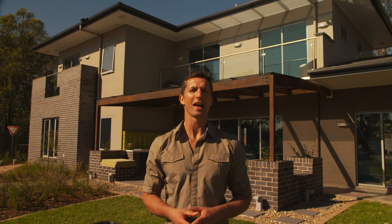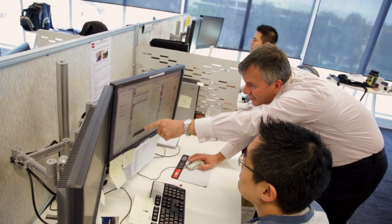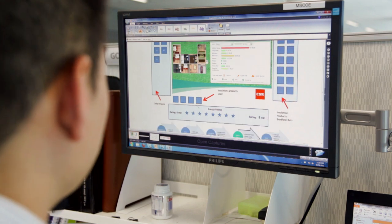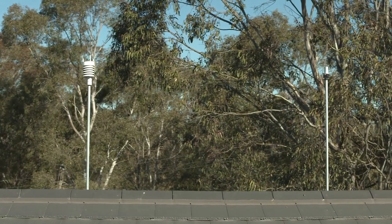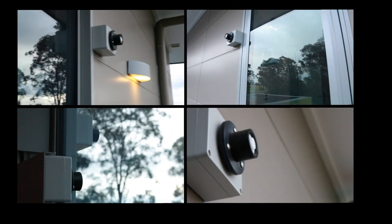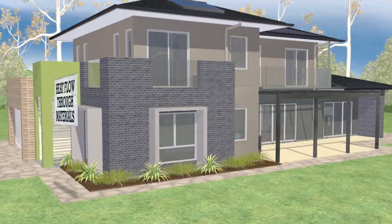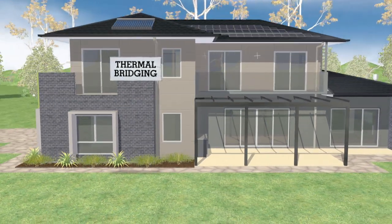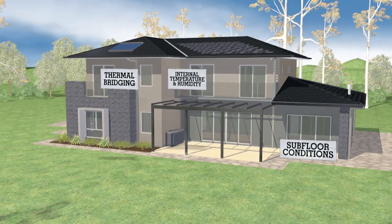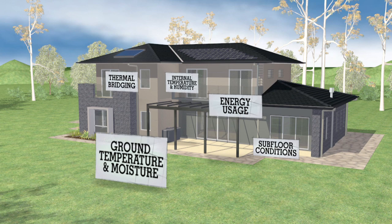Now that it's finished, the CSR house will become a living lab to gather data for the federal government funded low carbon living project, as part of a collaborative research centre with the University of New South Wales and the CSIRO. The house has a full weather station installed on the roof and is wired up with over 140 sensors and three and a half kilometres of instrumentation cabling. Using these, we're monitoring heat flow through materials, thermal bridging across walls, internal temperature and humidity conditions, subfloor conditions, ground temperature and moisture levels, and energy usage of lighting, appliances and the heating and cooling systems.